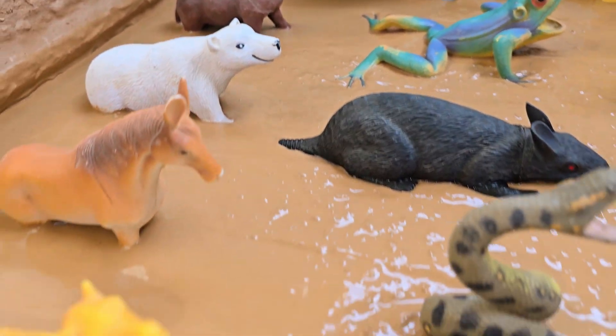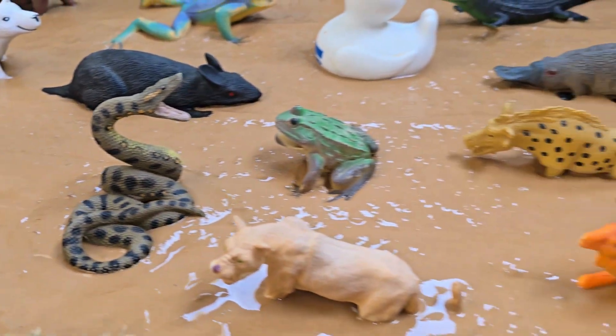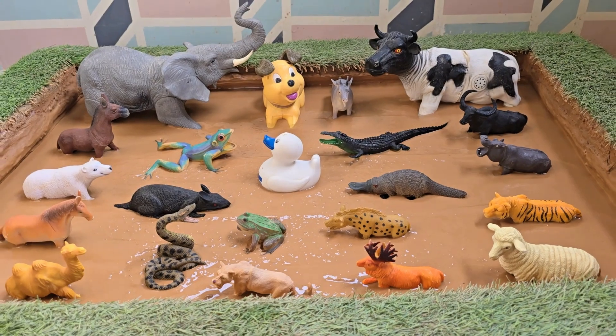Birds chirp above, and the muddy ground becomes a playful playground full of laughter, discovery, and teamwork.